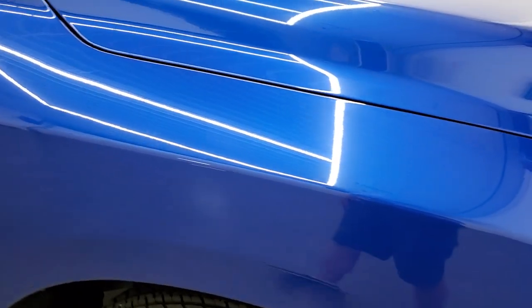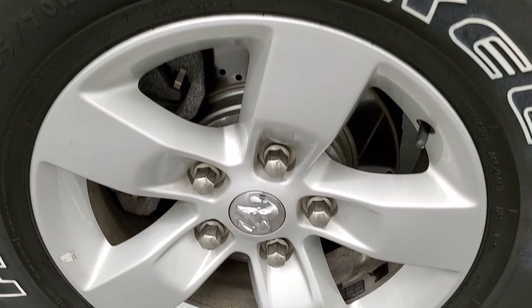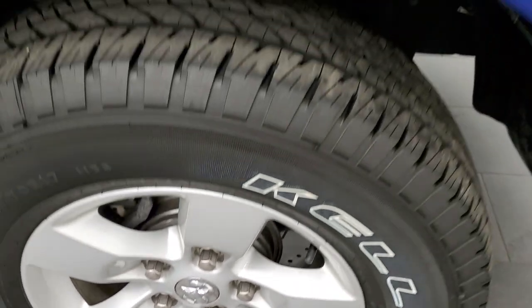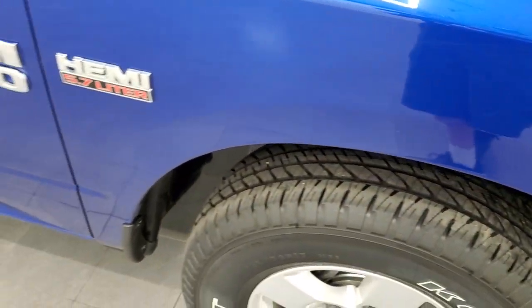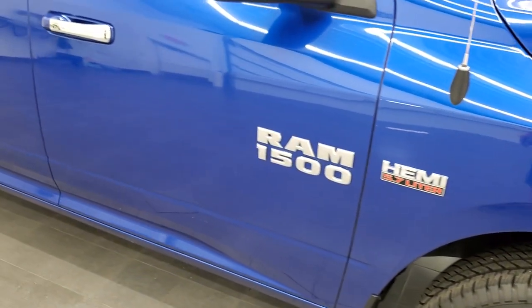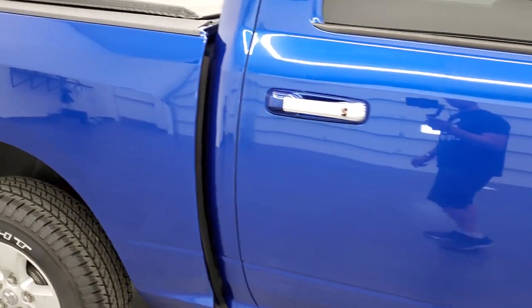Passenger side front fender looks really good — I didn't see any dents or dings, and the passenger side rim has no scuffs or scrapes. This Blue Streak metallic has got a lot of metal flake in it, and it's really a good looking color in the sunlight. As you go down this side of the vehicle, take note of how clean the body is and how reflective and mirror-like that paint is.